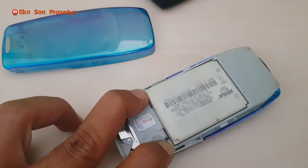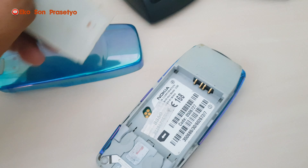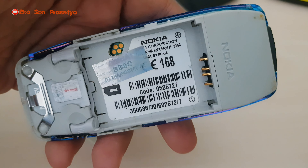Untuk baterai, unit ini sama persis dengan 3310 dan 3315, menggunakan BLC 2000 mAh. Bisa tahan 2 harian di jaman dulu.